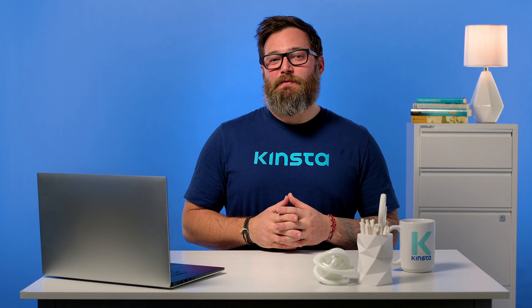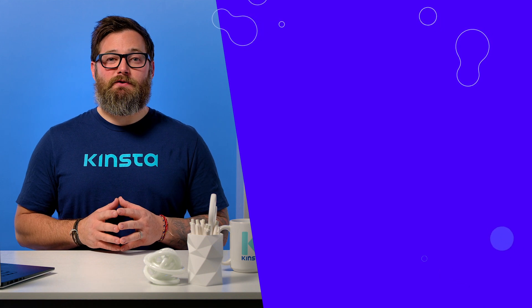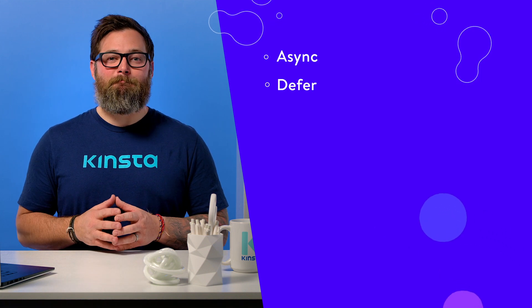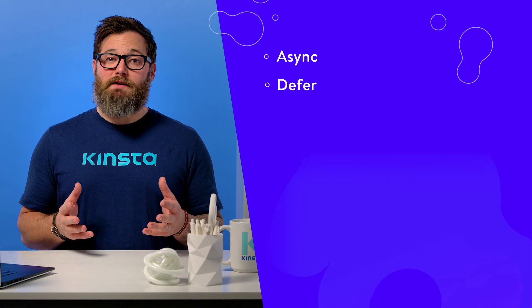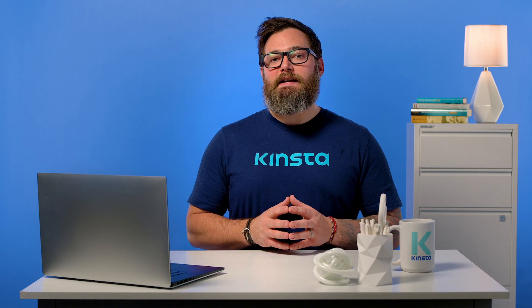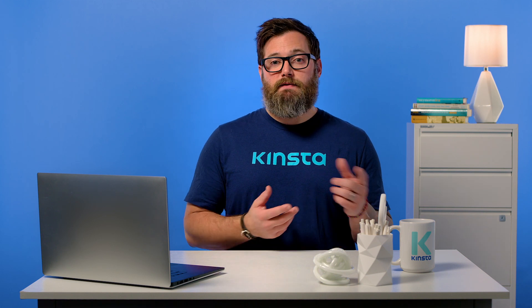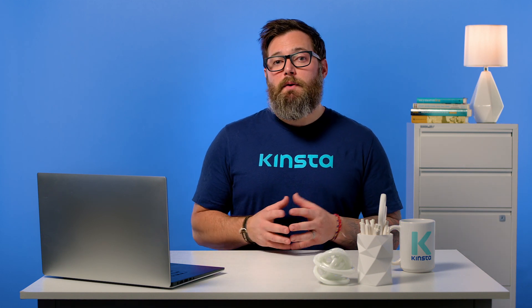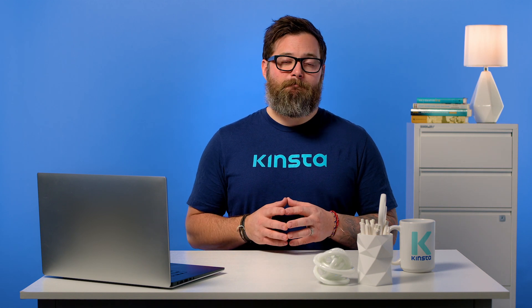There are a few different ways to defer parsing of JavaScript. First, there are two attributes that you can add to your scripts: async and defer. Both attributes let visitors' browsers download JavaScript without pausing HTML parsing. However, the difference is that while async does not pause HTML parsing to fetch the script, as the default behavior would, it does pause the HTML parser to execute the script once it's been fetched.